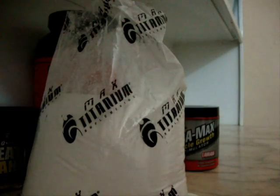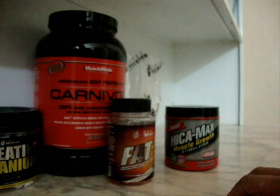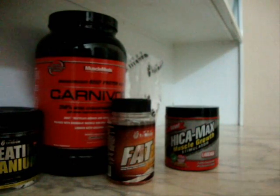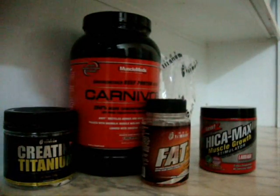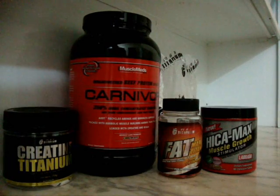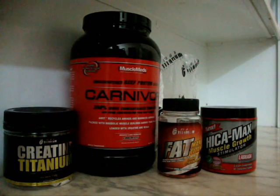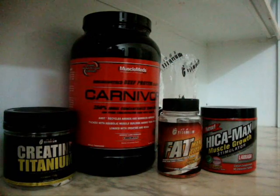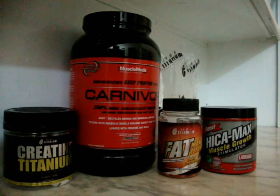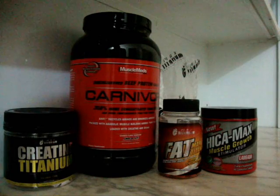Estou aguardando algumas encomendas. Encomendei mais um Whey daquele USA, lá da Cápsula Suplementos — deve estar chegando por aí. Essa greve dos Correios está realmente ferrando com a marombada. Mas os caras estão correndo atrás dos direitos deles. Paciência. Paguei R$13,00 na malto. Fica aí na casa de R$10,00 a R$15,00 — como tem um pouco de dextrose, resolvi experimentar para ver qual é.